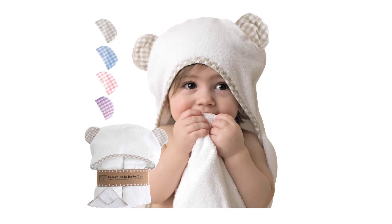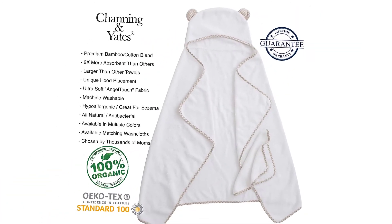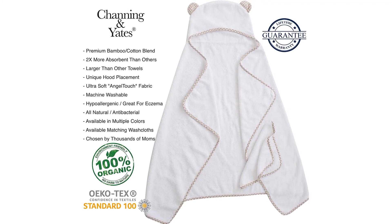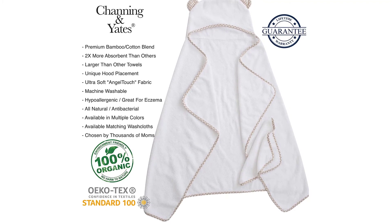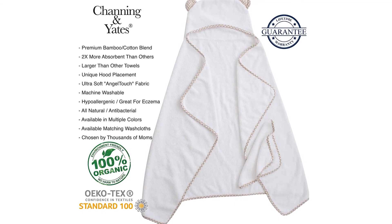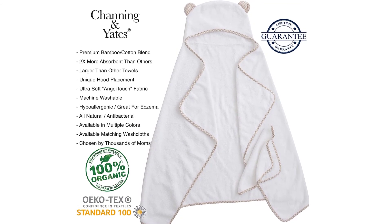Unique hooded towel design for maximum coverage. Unlike other hooded towels that place the hood on the corner of a small square, our towel is a larger rectangle with the hood in the center of the long side — allowing you to fully wrap your baby.